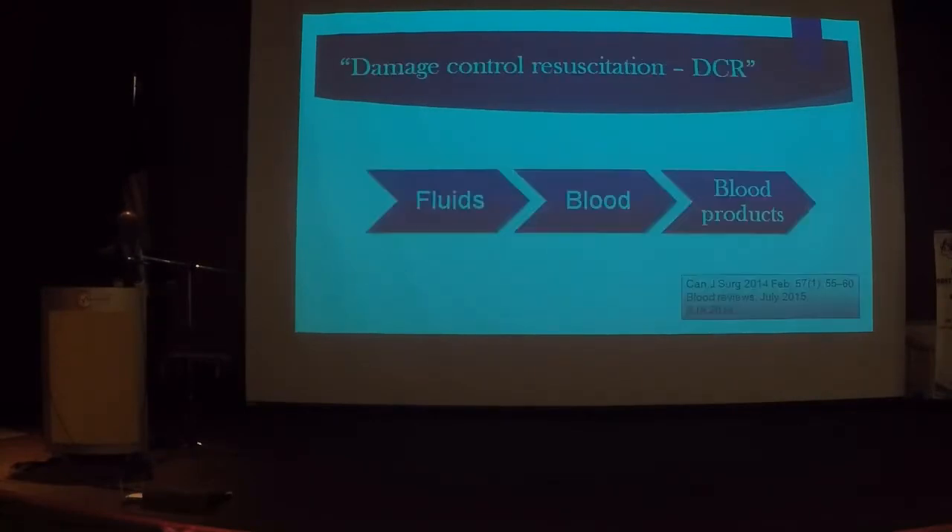What is recommended now is Damage Control Resuscitation, widely used in trauma patients and far more physiological. The moment you have a patient who's collapsed, don't just give fluids and wait and then blood later — give everything at the same time. The moment a patient collapses, she needs fluids, blood, and blood products simultaneously. It is not about waiting for the FBC or fibrinogen results.